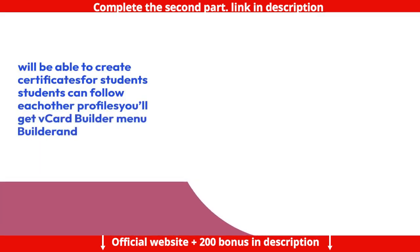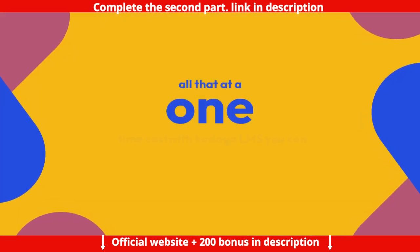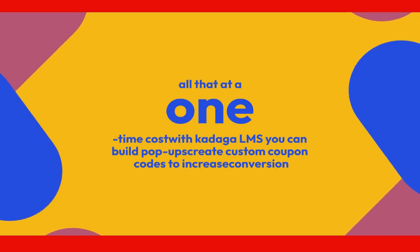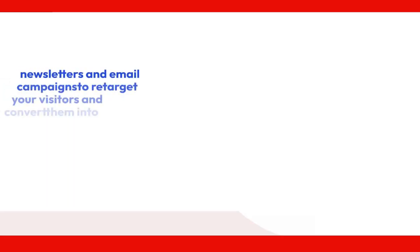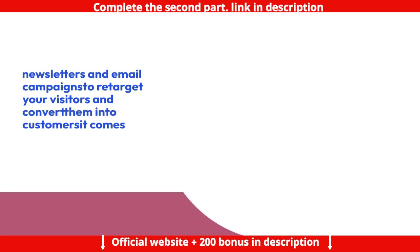You will be able to create certificates for students. Students can follow each other's profiles. You'll get a vCard builder, menu builder, and all of that at a one-time cost. With Kidaga LMS you can build pop-ups and create custom coupon codes to increase conversion. You don't need to pay for an external autoresponder thanks to the built-in Max Mailer — you can set up digital marketing secrets, newsletters, and email campaigns to re-target your visitors and convert them into customers.